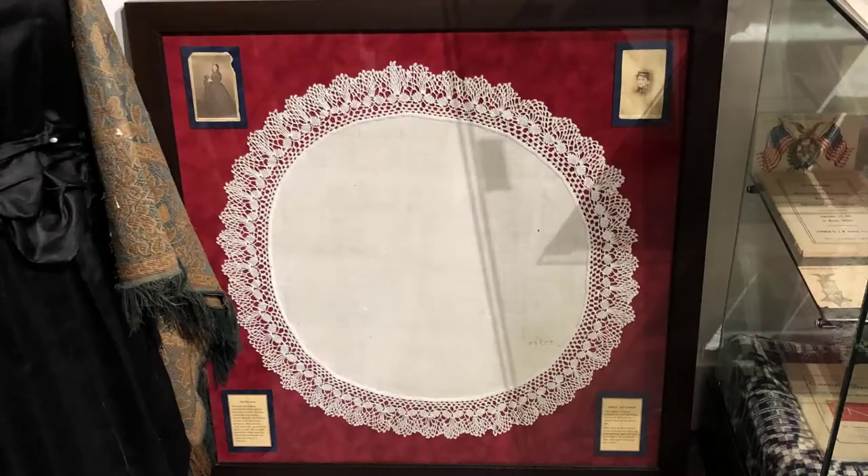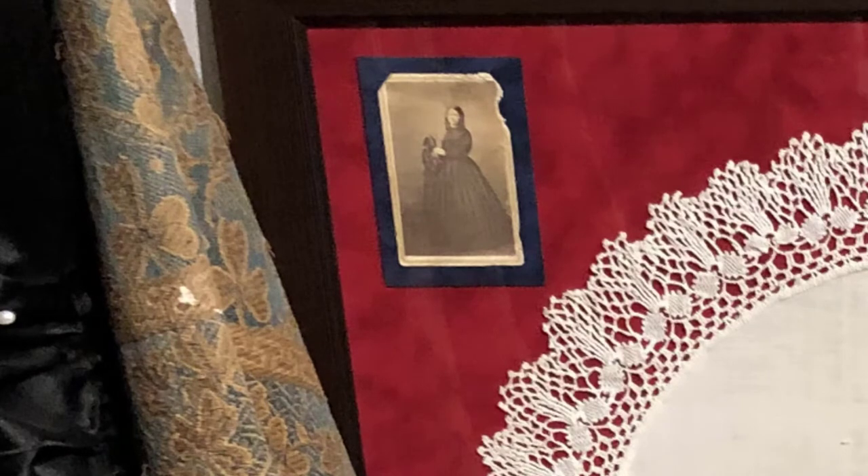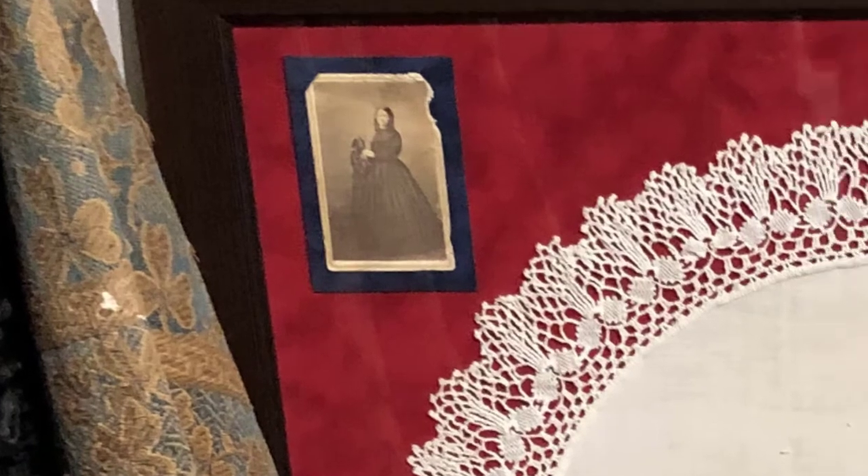The doily that Cap's sister Susan made for him during the Civil War while she was waiting for her brothers to come home. Cap, her brother, came home standing up. Her other brother came home laying down dead underneath that burial shroud.